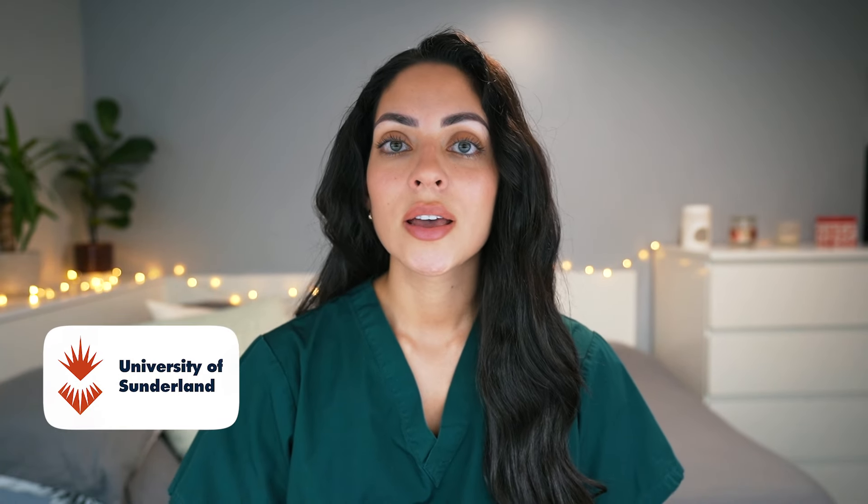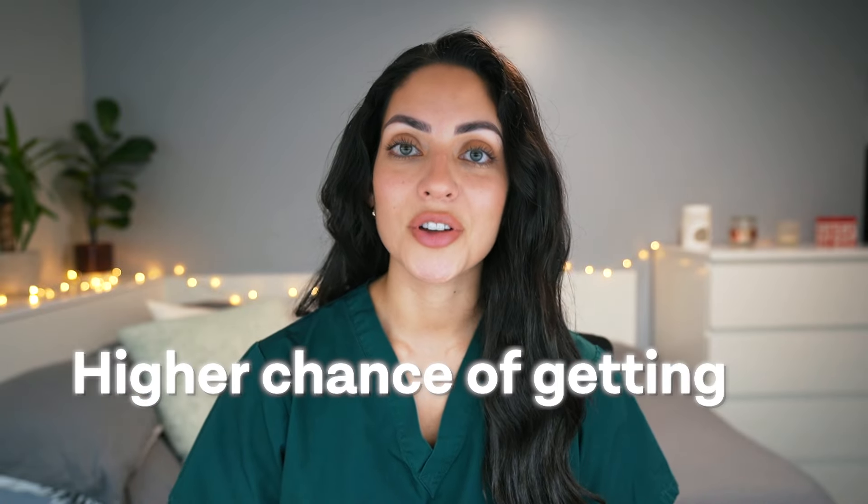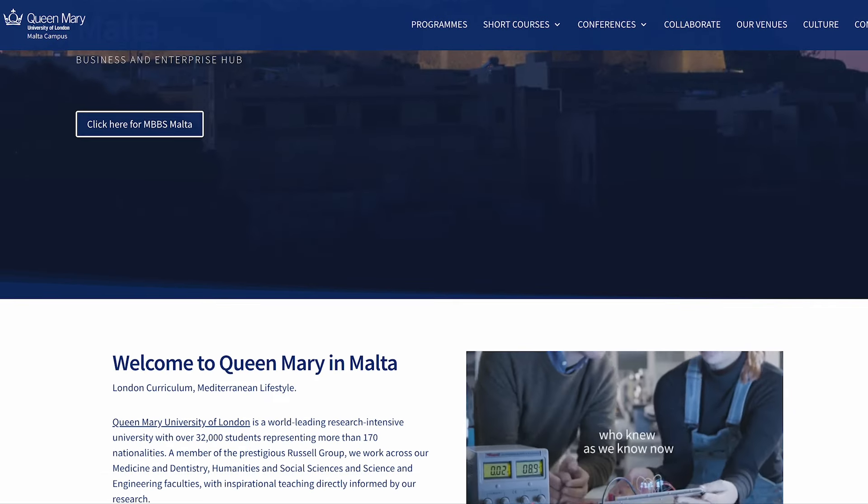And finally, you have other newly opened medical schools in Sunderland, Kent and Medway, Lincoln and Edge Hill, all of which are less popular statistically compared to other medical schools in the UK, meaning they have much higher chances of getting into. This is also the same with Queen Mary's Outpost Medical School in Malta. It takes direct entry applicants from international students with high success rates, meaning it's great to include this as a safety option.